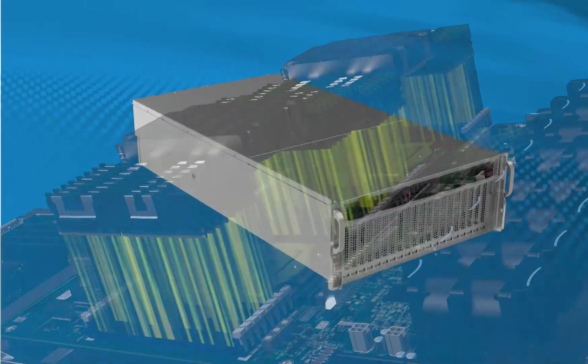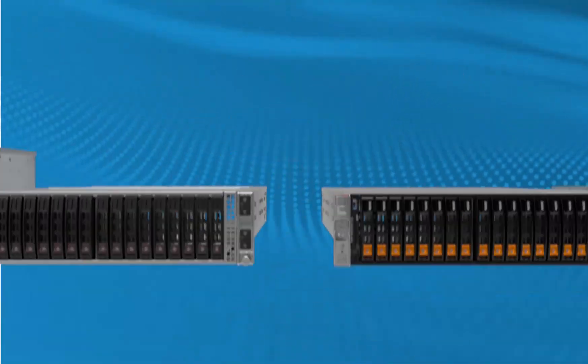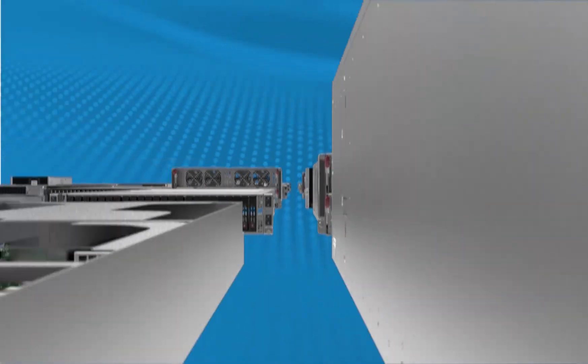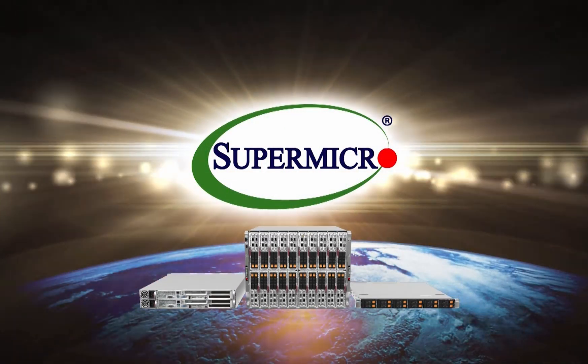Leverage Supermicro's broad portfolio of truly optimized server building block solutions to take full advantage of the breakthrough technical computing performance of the new third-gen AMD EPYC processors with AMD 3D vCache technology.